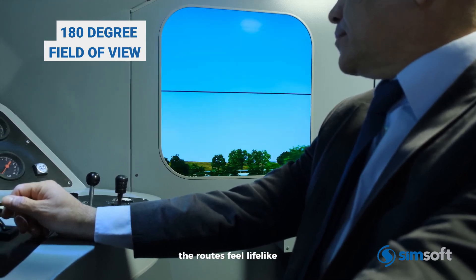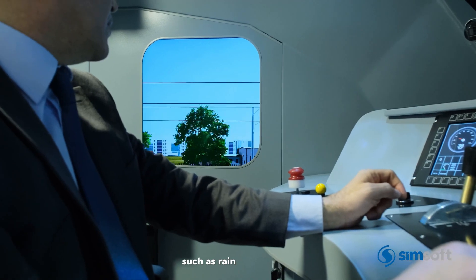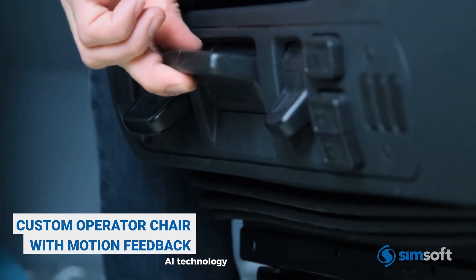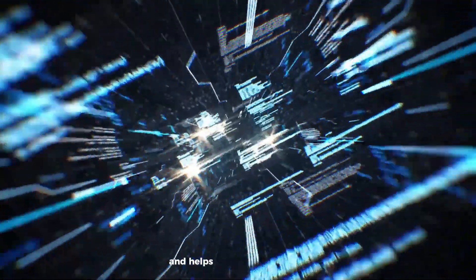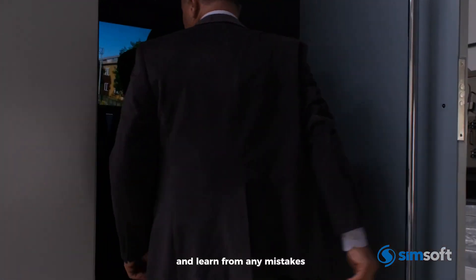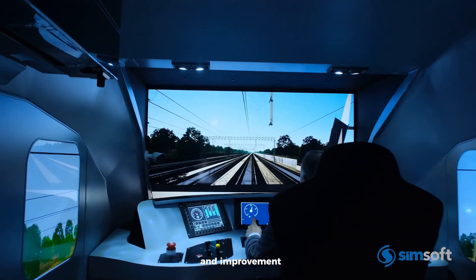The routes feel lifelike, with changing weather such as rain, snow, and fog, plus realistic environments like smoky tunnels. AI technology adds to the realism and helps monitor performance. After each session, drivers can review their ride and learn from any mistakes, making it a powerful tool for both training and improvement.